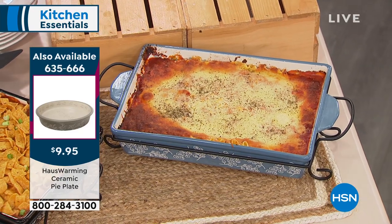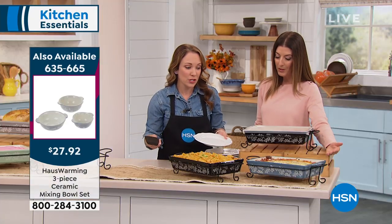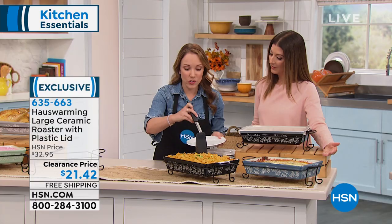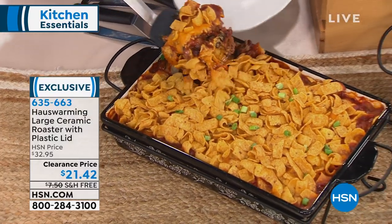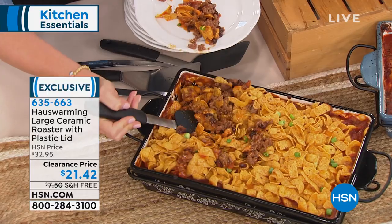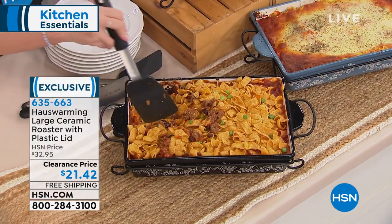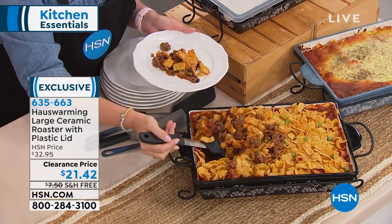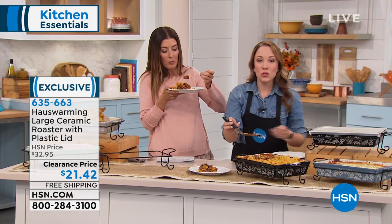We've got a perfect lasagna here. They are oven safe up to 400 degrees. You can also put them in your refrigerator or the freezer. Beautiful presentation. What I'm cutting into is my favorite — it's basically a taco casserole. Think lasagna but with taco ingredients — ground meat, tomatoes, sauce, spices, beans, layered with chips. It smells amazing. Think of any type of potluck, Sunday dinners, roast chicken, Thanksgiving, monthly parties. Even if you just want to elevate your regular Sunday dinner at home with your family, you can do that too.